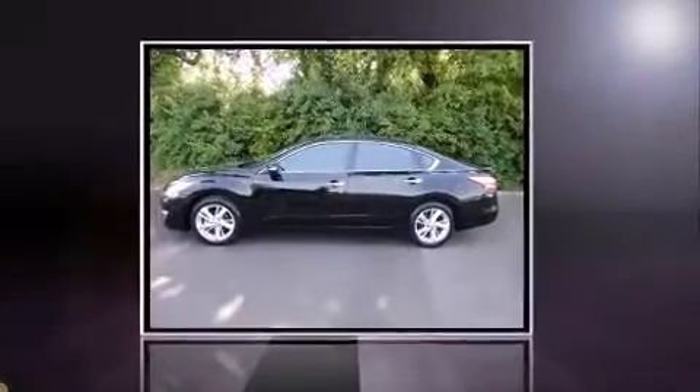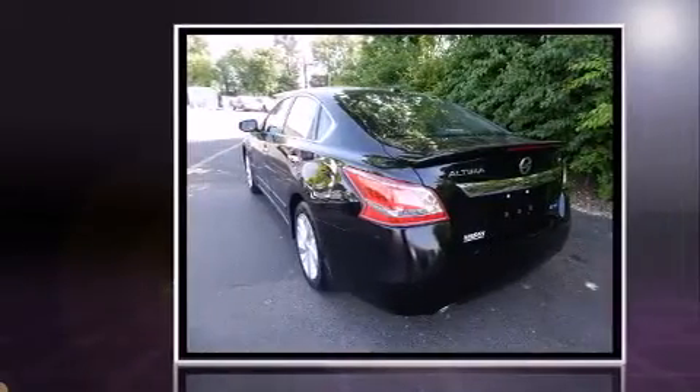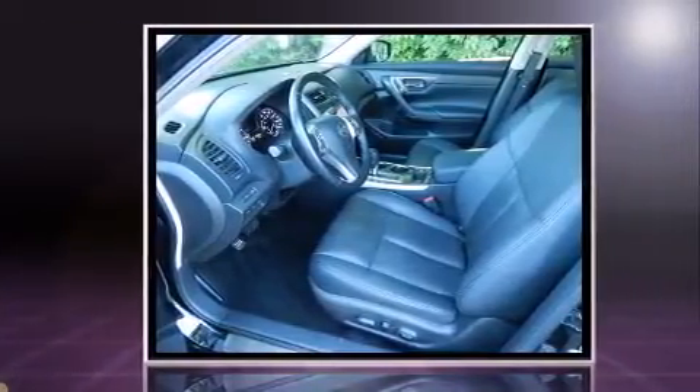Come test drive this 2013 Nissan Altima. This four-door, five-passenger sedan still has fewer than 30,000 miles. It features a continuously variable transmission, front-wheel drive, and a 2.5-liter four-cylinder engine.